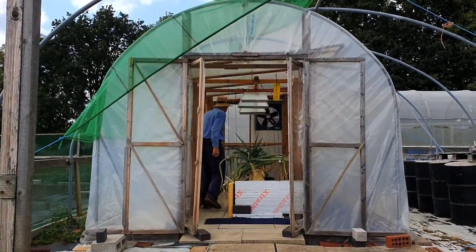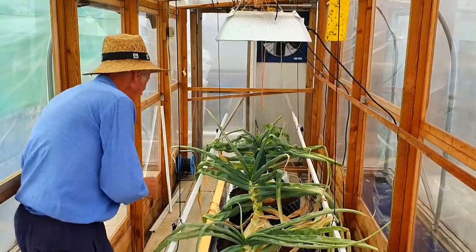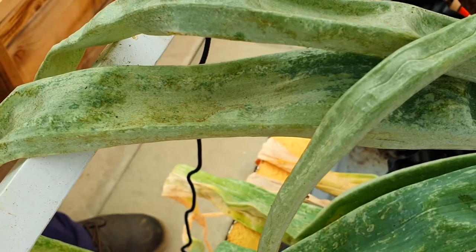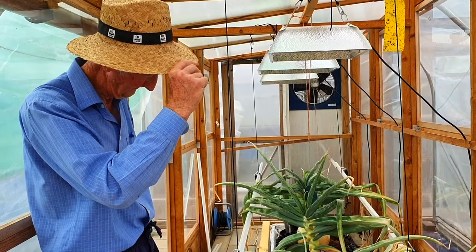I've abandoned the predators and I'm spraying, and it's definitely steadied them. Once the leaves start dropping away here, around the neck, they're tired. I shouldn't have persevered with the predators — I should have started spraying sooner.